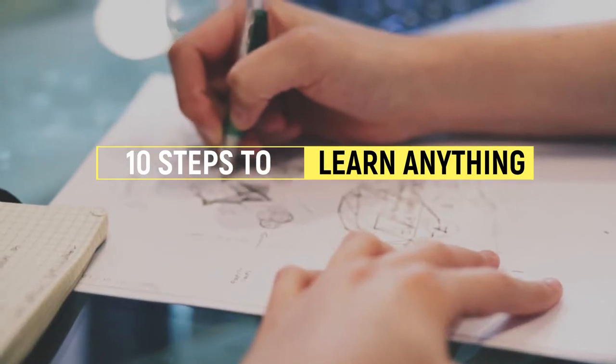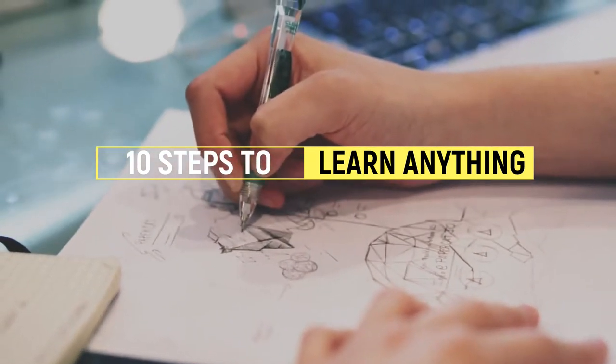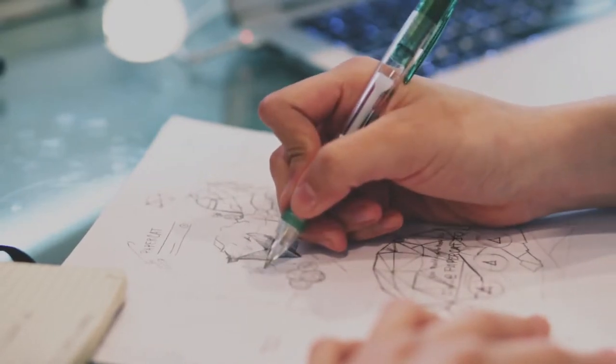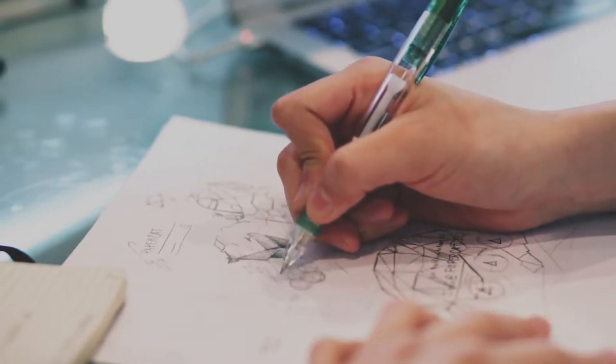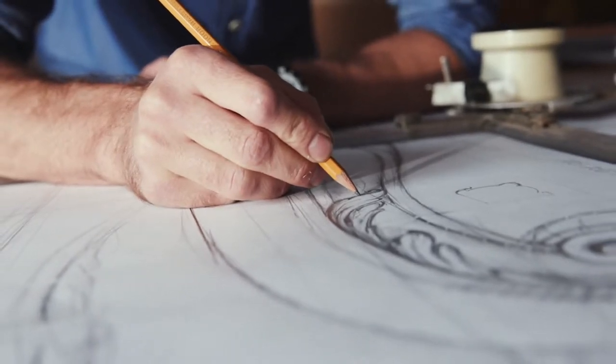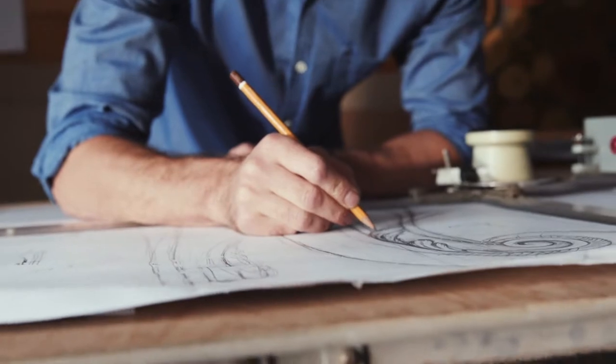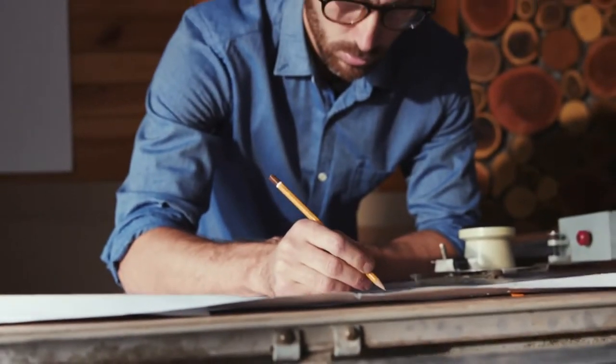10 steps to learn anything. Learning is a psychologically intensive process — it is not easy and effortless. If it feels that way, you're probably not learning. It takes dedication and hard work to learn how to educate yourself, but the rewards you gain over the course of your life by doing so are innumerable.